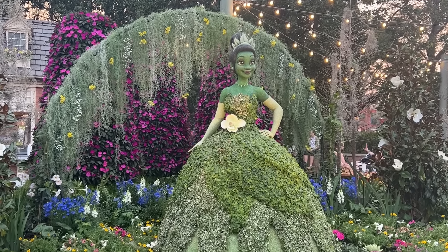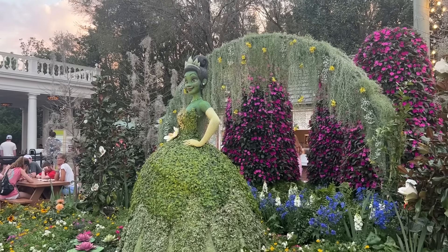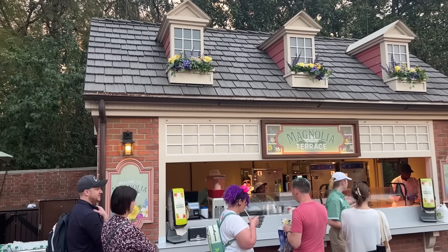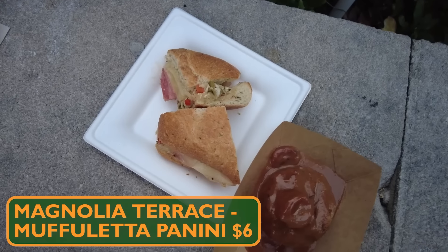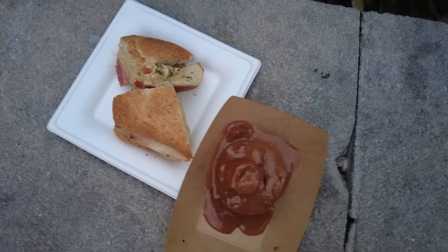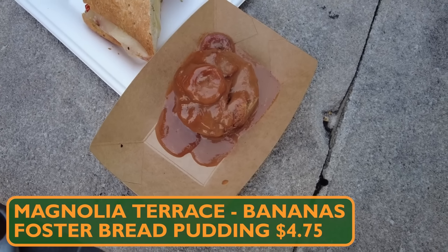Before I show you what we purchased at Magnolia Terrace in the American Adventure, can we take a moment to recognize how incredible the new Tiana topiary is? Stunning — I thought Encanto was good, but this Princess Tiana one may be the best one in the festival. It makes sense she'd be here because the menu at Magnolia Terrace is definitely Mardi Gras and Louisiana-inspired. We went for the Muffuletta Panini — ham, salami, mortadella, provolone, Swiss, and an olive salad, a traditional New Orleans sandwich — and the Bananas Foster Bread Pudding.